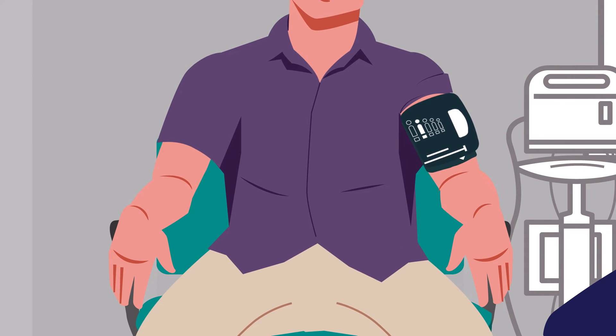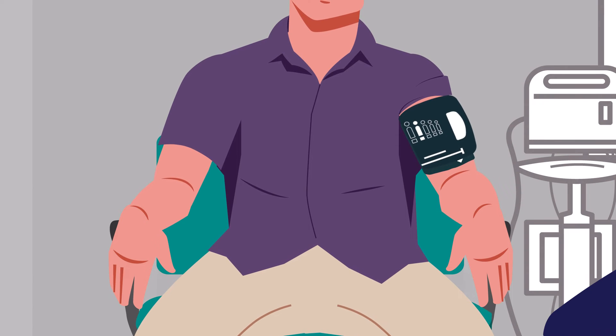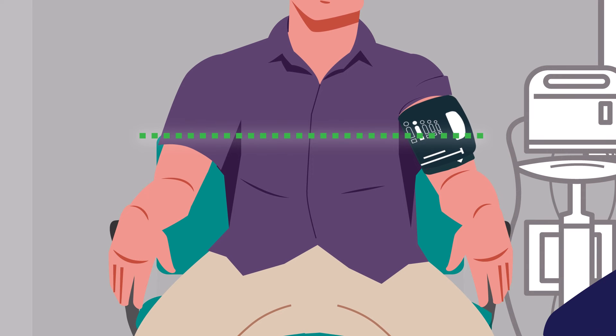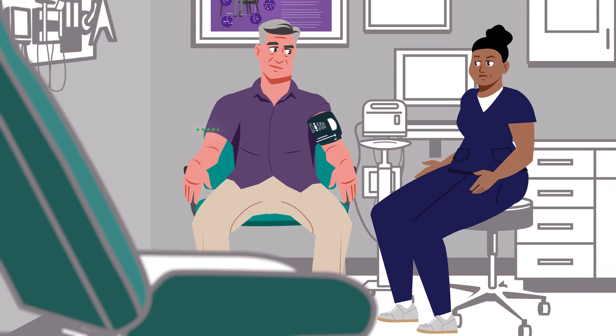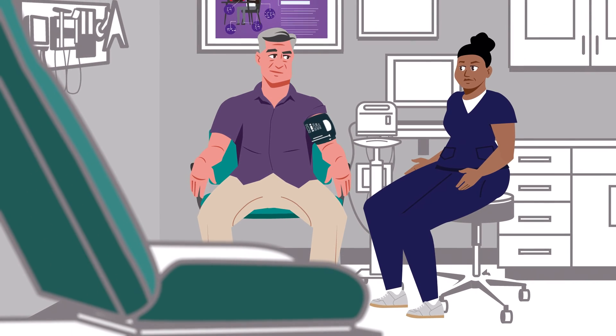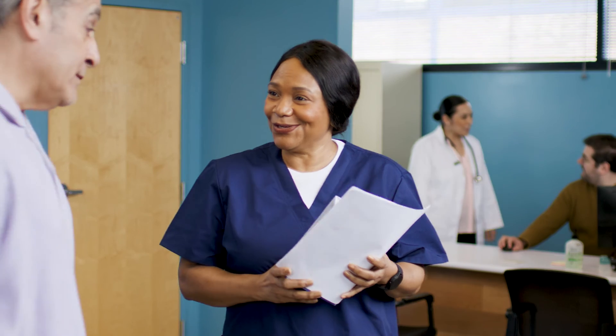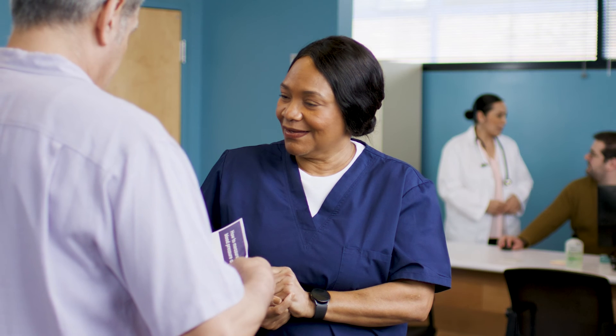Always place cuffs on the patient's bare upper arm and make sure the arm is supported so the cuff is at heart level. Let them know that there should be no talking or texting while their blood pressure is being taken. When it comes to blood pressure measurement, details matter. Proper preparation and positioning helps to get accurate results so patients can get the care they need.